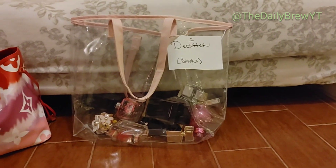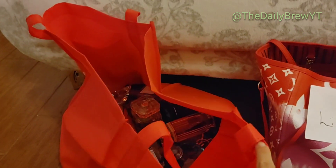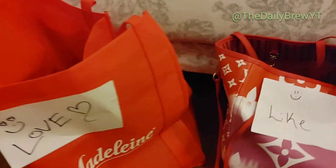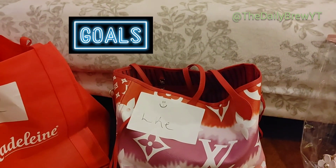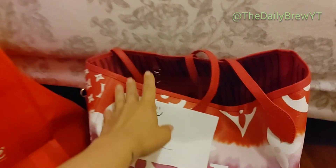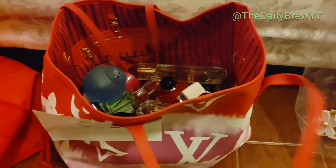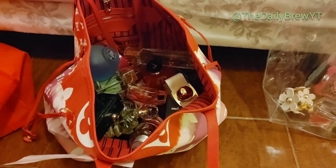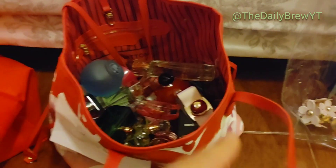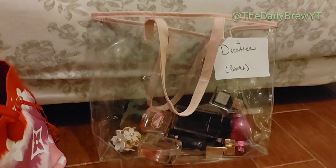I'm actually really proud of myself because looking into my bags, most of the fragrances I own are in the love-would-repurchase bag — and that's my goal. I want to love every single fragrance I have, reach for them, want to buy them again, and feel amazing when I wear them. It makes me happy that most of them are loves. My like pile surprisingly isn't as full as I thought — I thought most would be likes but it's the opposite, which I'm really happy about.